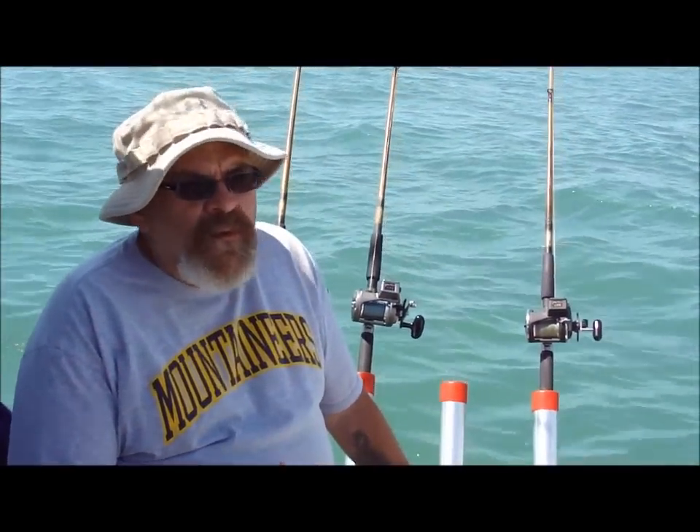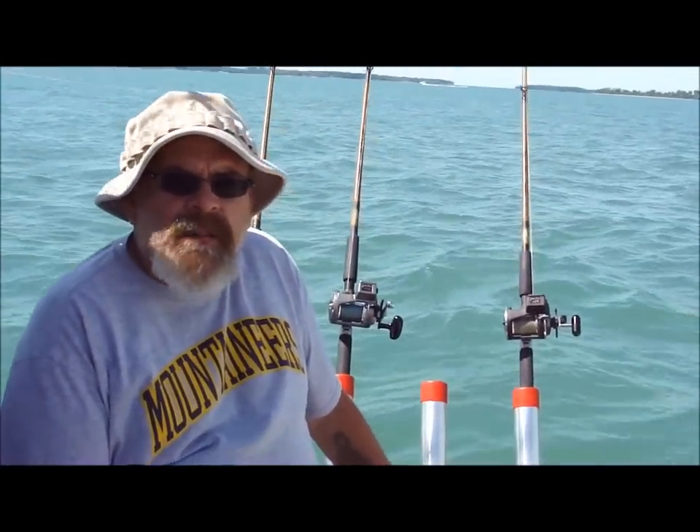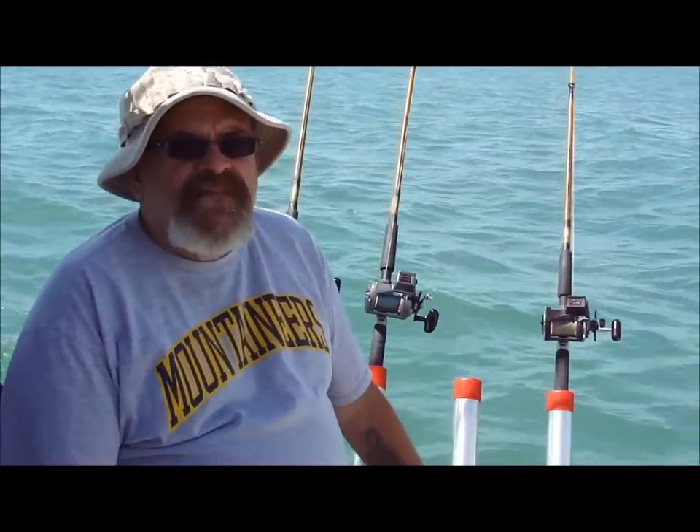Well folks, the fish has been a little slow. We still just have one walleye in the boat. We've got a sheep head and a couple of white bass, but it's still a little choppy out here waiting for the water to flatten out, so maybe it'll pick up here in a little bit. Stay tuned.